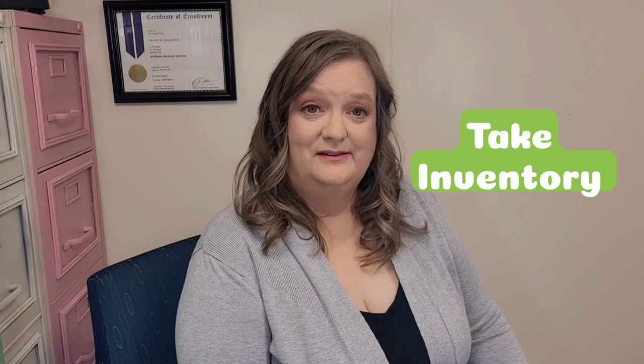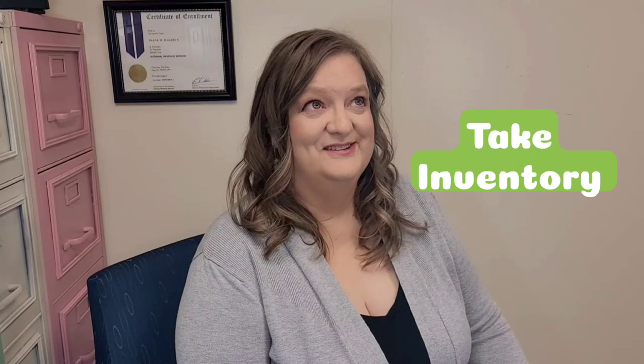Number three: you need to take inventory. If you sell products — which includes food and beverage — you should take an inventory at the end of the year. I do have a blog post for this with a free downloadable form. Please take inventory before or right around the end of the year if you have products you are selling, including food, beverage, and alcohol.